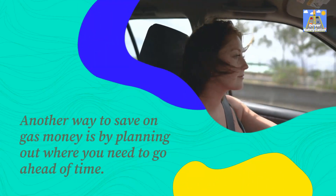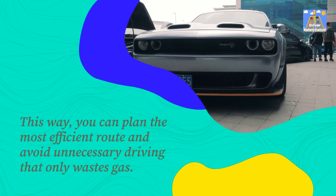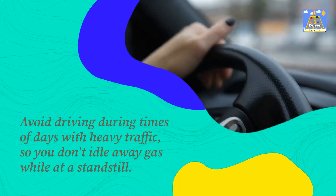Another way to save on gas money is by planning out where you need to go ahead of time. This way you can plan the most efficient route and avoid unnecessary driving that only wastes gas. Avoid driving during times of day with heavy traffic so you don't idle away gas while at a standstill.